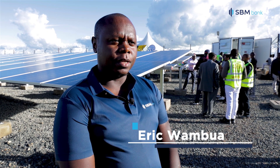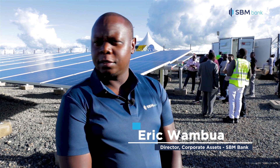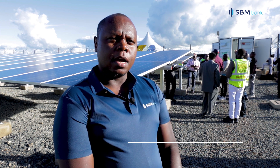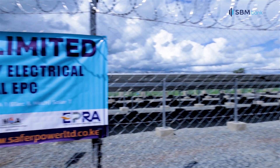We are very proud and happy to be here today to celebrate with Sefa Power on this project of theirs that they have managed to pull through. We've been working with them through the journey since inception, since the planning, and so for us it's quite exciting to see that after all the work that we've gone through, we have been able to deliver this project.